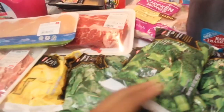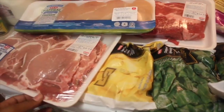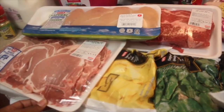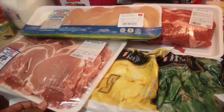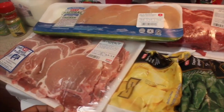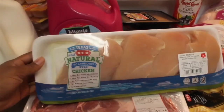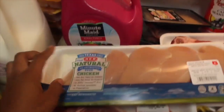I brought frozen broccoli cuts, frozen spinach — I like to make spinach dip with the cream cheese. Excuse my voice, you guys, I am sick, it sucks. But anyway, I had the pineapples — the frozen pineapples — I was trying to induce my labor at the time.